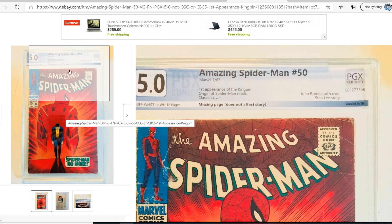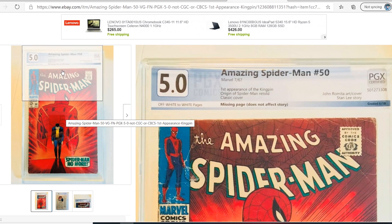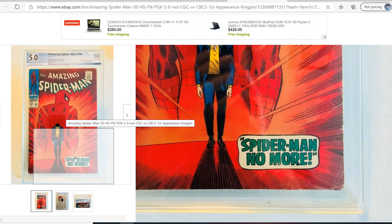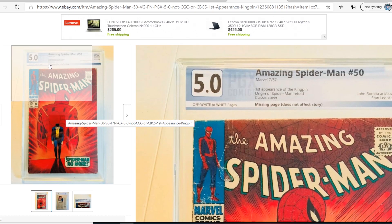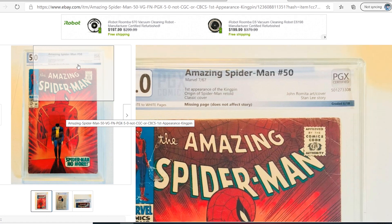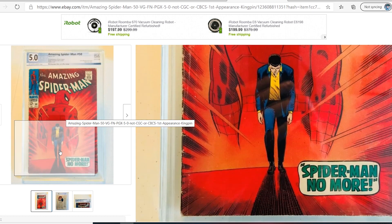I'm blown away by this, because even if it wasn't missing the page, there is no way this book is a 5.0. I've studied a lot on grading and I've been very accurate with my books sent to CGC. This is not a 5.0, and it's an incomplete book. It doesn't matter if the missing page does not affect the story — it's an incomplete book, period. There's no differentiation on the label. This is a bad business model. There needs to be something that differentiates the fact that the page is missing, or the grade needs to reflect it.